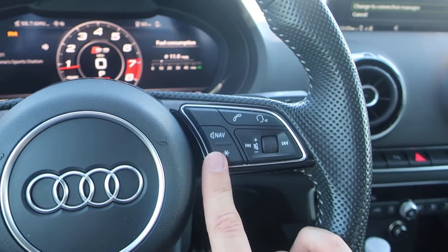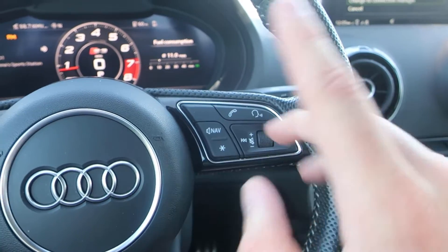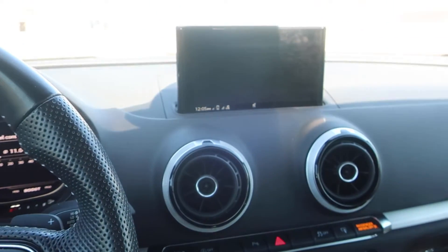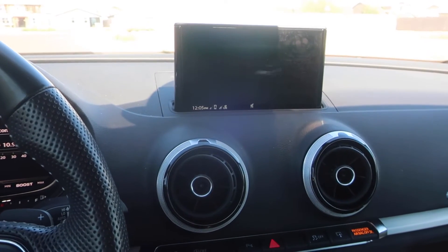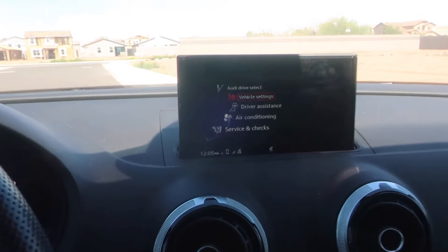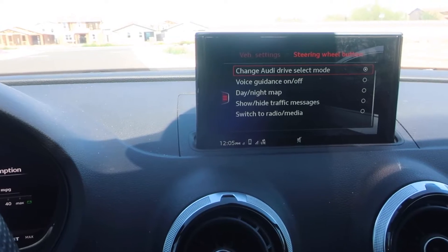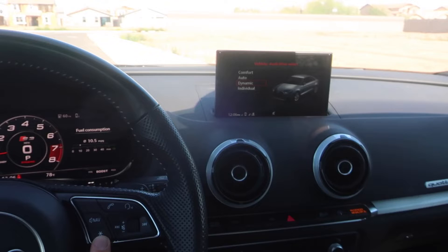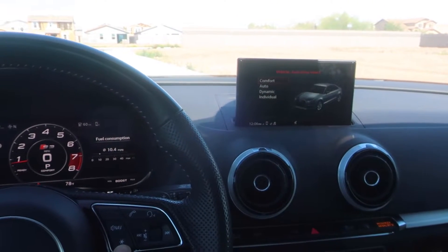The third thing I want to talk about is this star button on the steering wheel. This is a button you can program to do a variety of different things as a shortcut. Go into the vehicle settings menu, find the steering wheel button option, and you can set it to whatever you want. I have it set to change the drive mode, so when I hit the button it brings up the drive select menu — pretty cool.